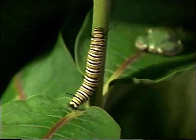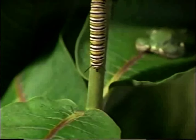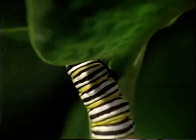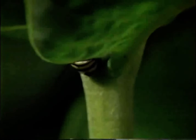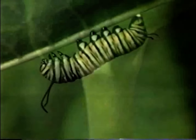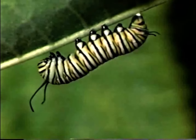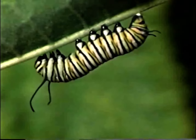Safe from predation, the caterpillar continues its march up the milkweed stalk. This caterpillar is a very fussy eater, but given its favorite choice of food, it will consume many times its weight.